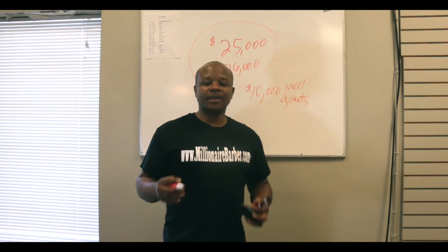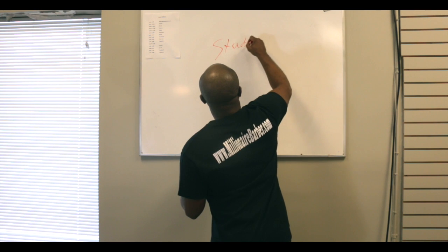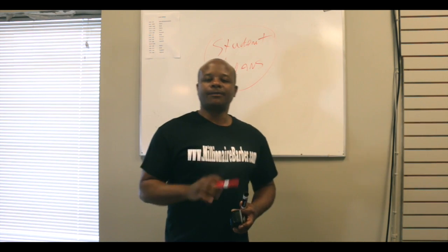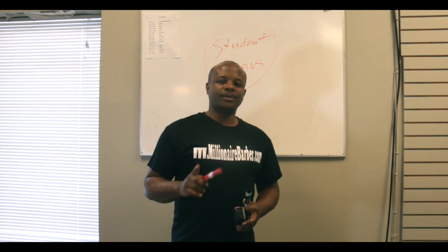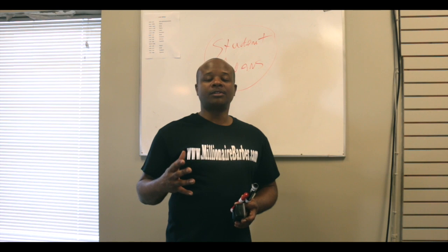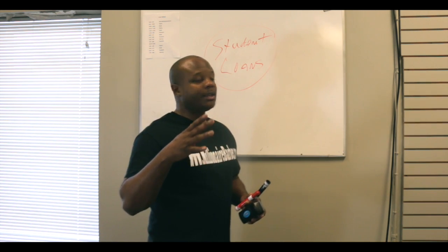If a student doesn't qualify for any Pell, they get student loans. Student loans are at a very low interest rate. Six months after they graduate, they have to start making monthly payments. If they don't pay, the government can garnish their check, take their taxes, turn them into the credit bureau, and in some states take their license from them.